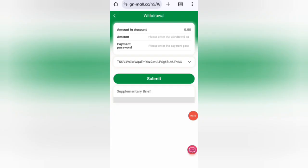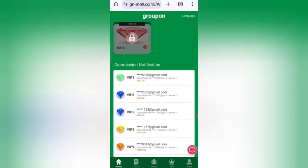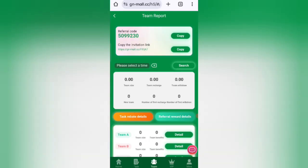Now I will show you the referral system. If you share your link with friends, you get commission: 10% at level one, 5% at level two, and 2% at level three. You can also view your team size and team details in this section.